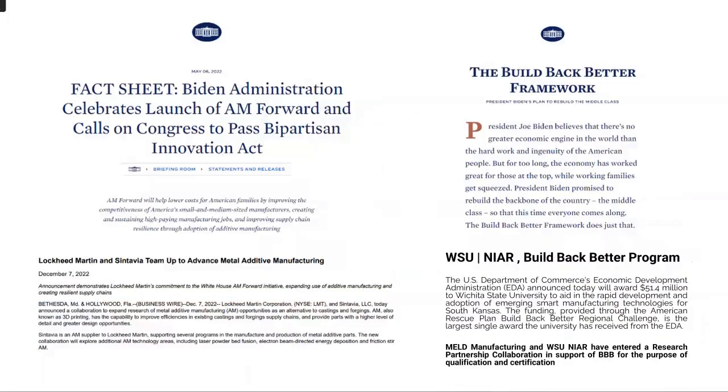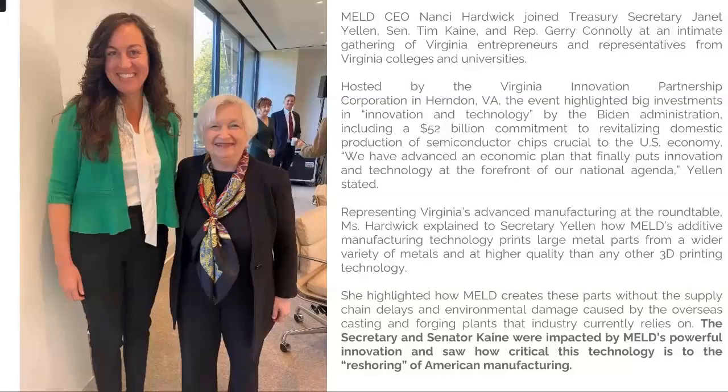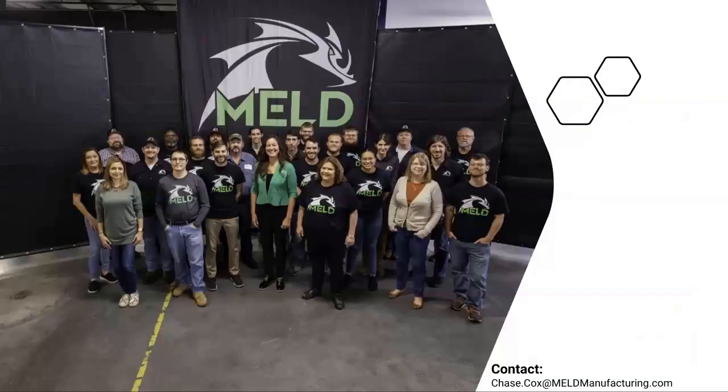We're actively looking for ways to collaborate with everyone in this room. There are opportunities within various government initiatives, and we've even had a chance to speak with the Secretary of the Treasury — our CEO Nancy speaking about workforce development in particular, which we're very passionate about. That's us — happy to take questions.